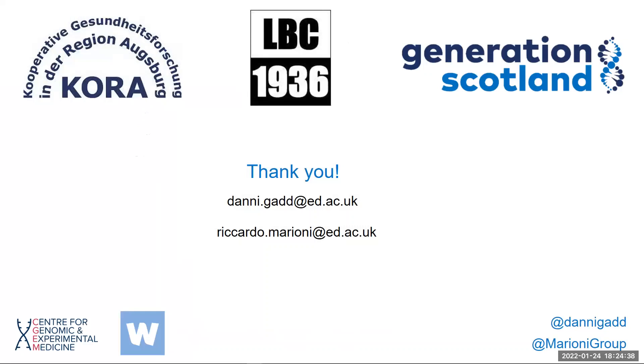All that is left to say is thank you for taking an interest in our work, and we hope that these results will be of value to you.